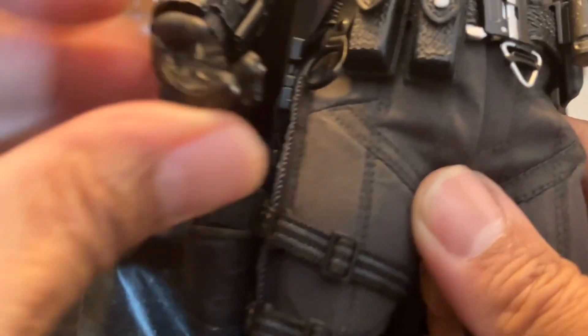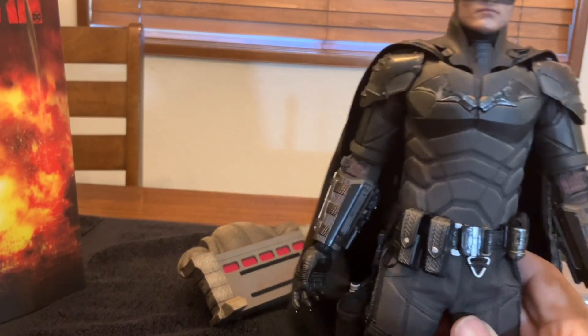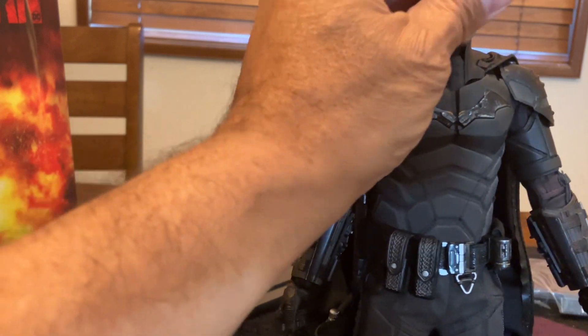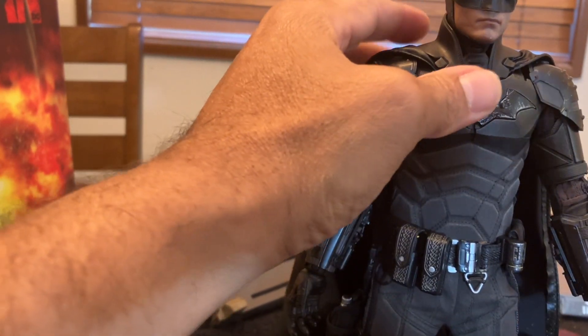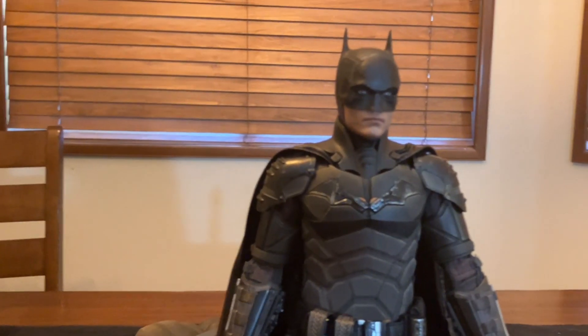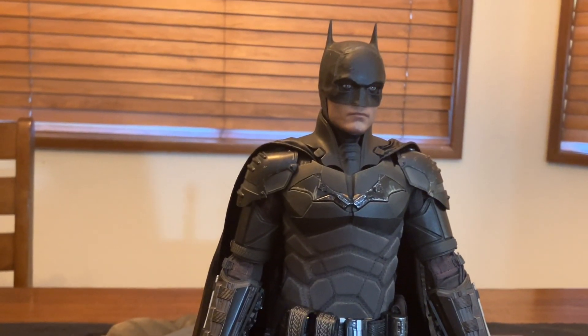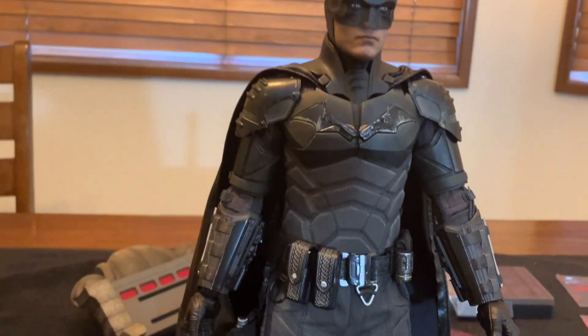Hands get a nice bend. As I said before, the only reason I'm rushing through this is I just want to give you an overview of this Batman figure. There are so many reviews of this guy already. But if you want to hear my thoughts on it, that's what we're doing today.